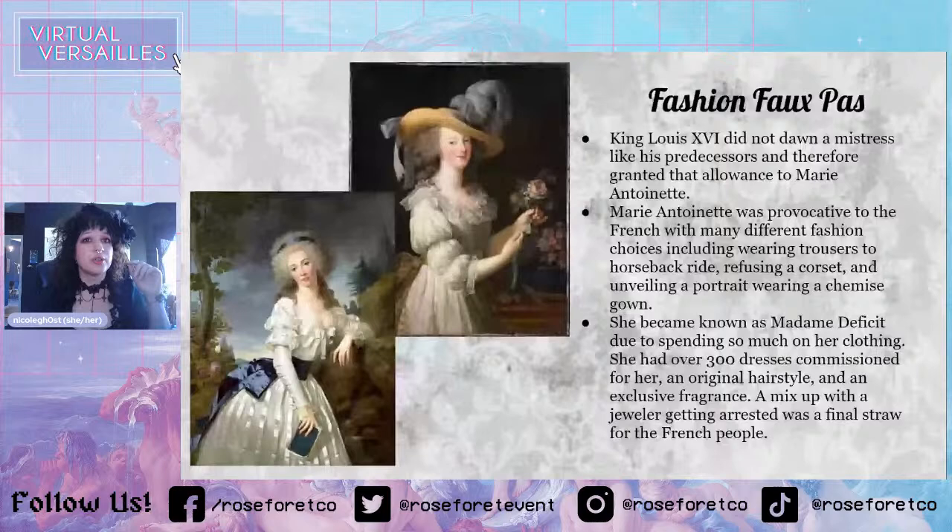Women in the Caribbean did wear these chemise gowns — it's really lightweight, so that's why she wanted to wear it, very comfortable and not too hot. So I don't know if she was influenced by people in the Caribbean or vice versa — it probably was her that started this trend. Because she spent so much money on her clothing and appearance, she became known as 'Madame Deficit.' She had over 300 dresses — when people really only had two or three, twenty tops. She had an original hairstyle and an exclusive fragrance, and people just didn't like that she was spending so much money on herself.